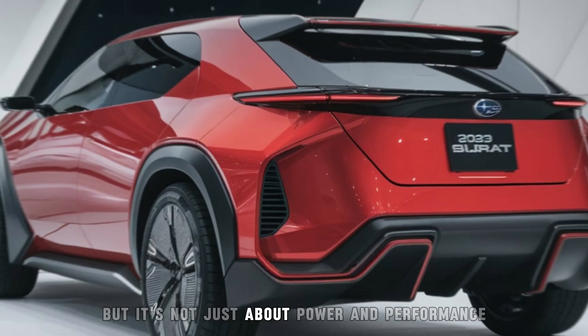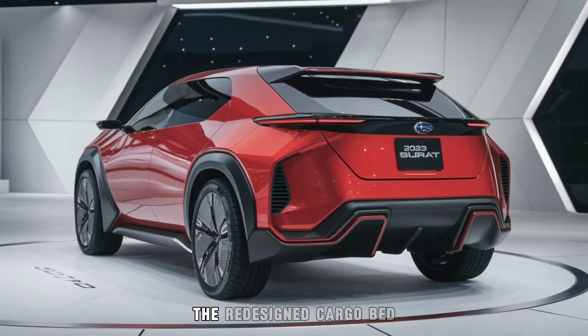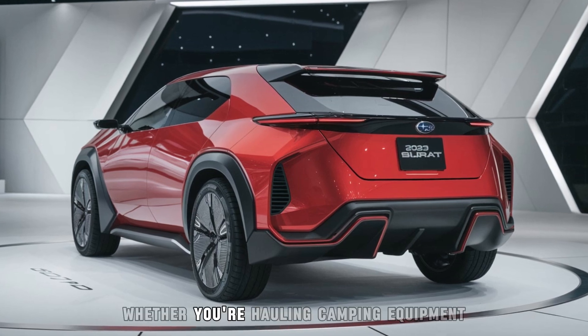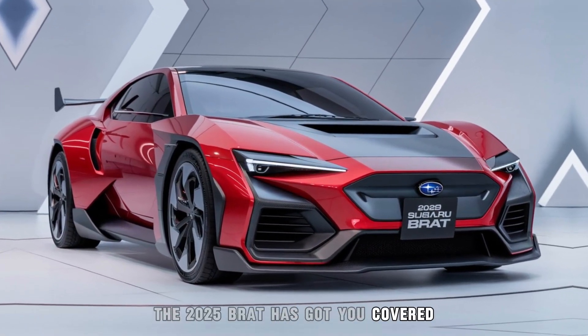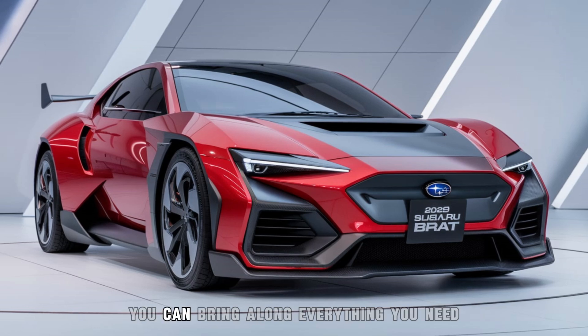But it's not just about power and performance — the Brat is also incredibly practical. The redesigned cargo bed offers plenty of space for your gear, with durable materials that can handle the roughest jobs. Whether you're hauling camping equipment, bikes, or even a kayak, the 2025 Brat has got you covered. And with a towing capacity of up to 5,000 pounds, you can bring along everything you need for your next big adventure.